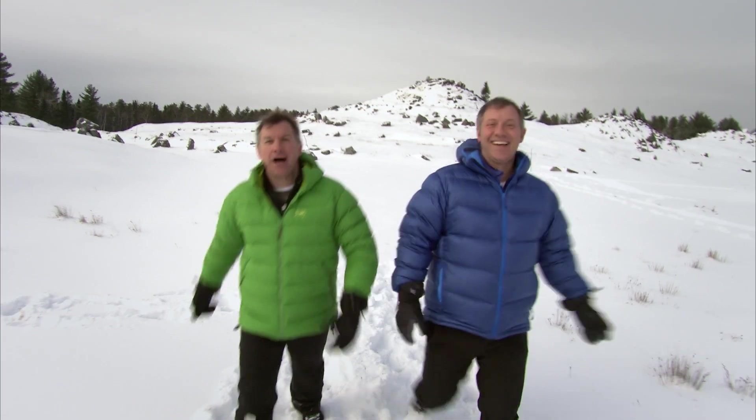It's us, the Kratt Brothers. I'm Chris. I'm Martin. And if you're a creature trying to survive in the tundra, you have to have some serious cold weather adaptations.